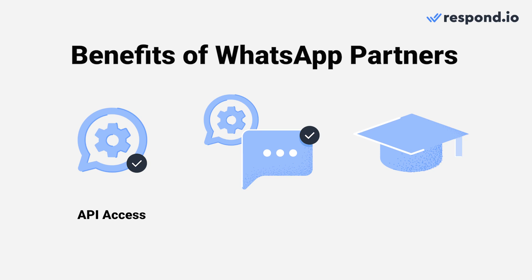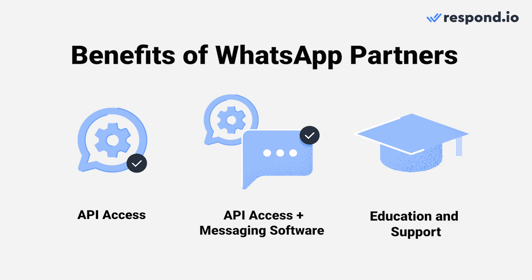WhatsApp Partners, also known as WhatsApp Business Solution Providers, are third-party companies that are approved by WhatsApp to help businesses get WhatsApp API access. Some partners only provide WhatsApp API access, while some include a messaging software for sending and receiving messages. Most partners will also provide support for WhatsApp Green Tick application and WhatsApp API updates such as new features and rules.